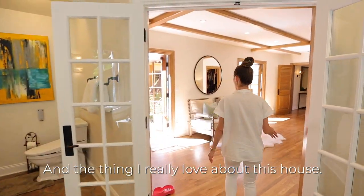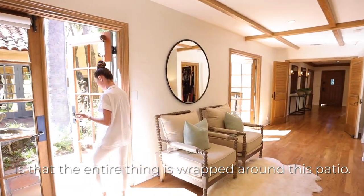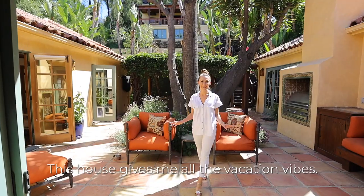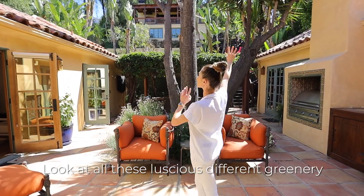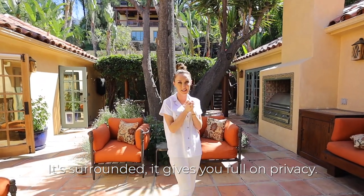The thing I really love about this house is that the entire thing is wrapped around this patio, so it really brings the outdoors into the home. This house gives me all of the vacation vibes. Look at all of these luscious different greenery — it's surrounded and gives you full-on privacy.